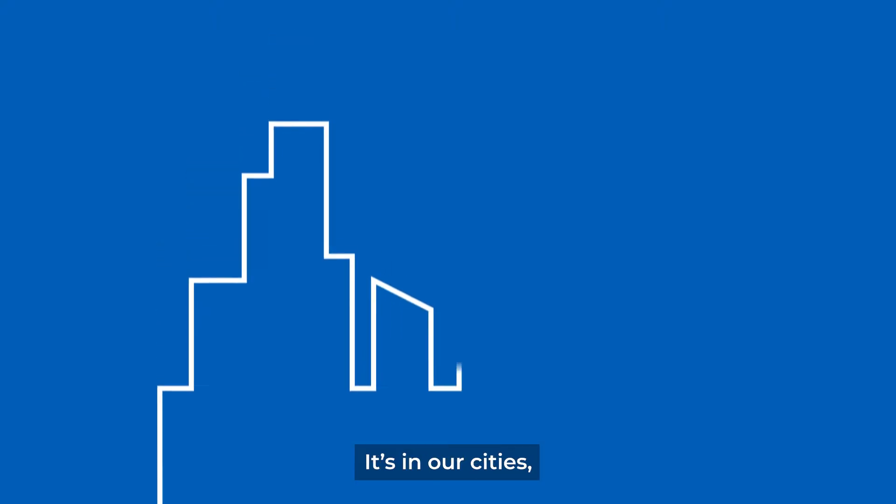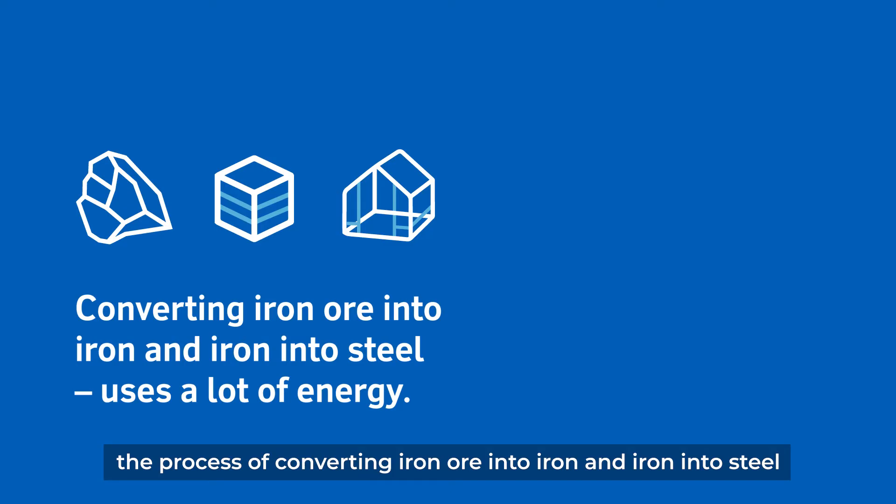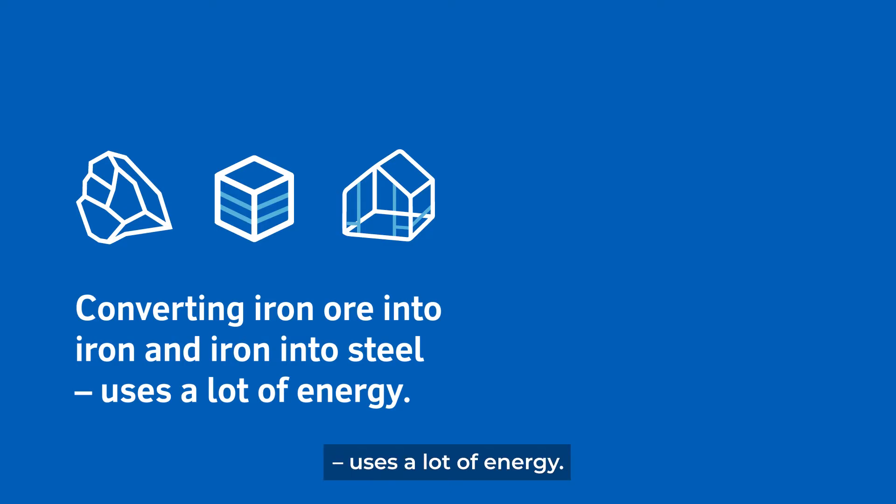Steel is found everywhere in life. It's in our cities, our cars, our homes. Making steel, the process of converting iron ore into iron and iron into steel, uses a lot of energy.